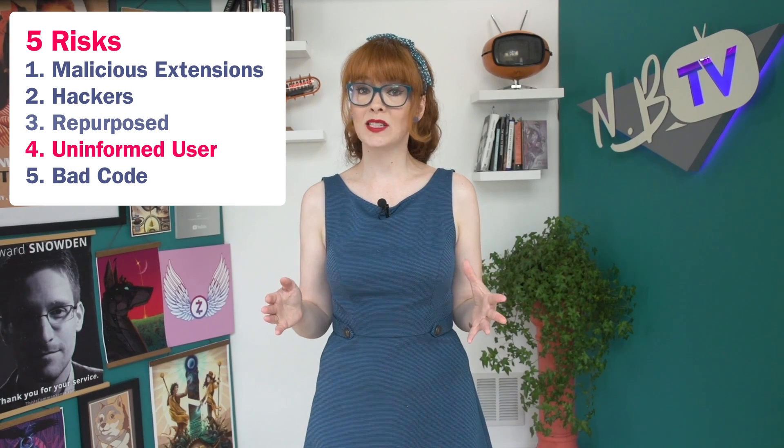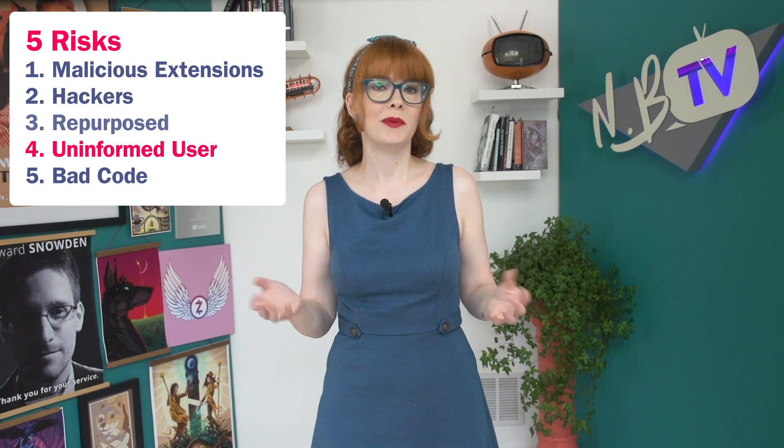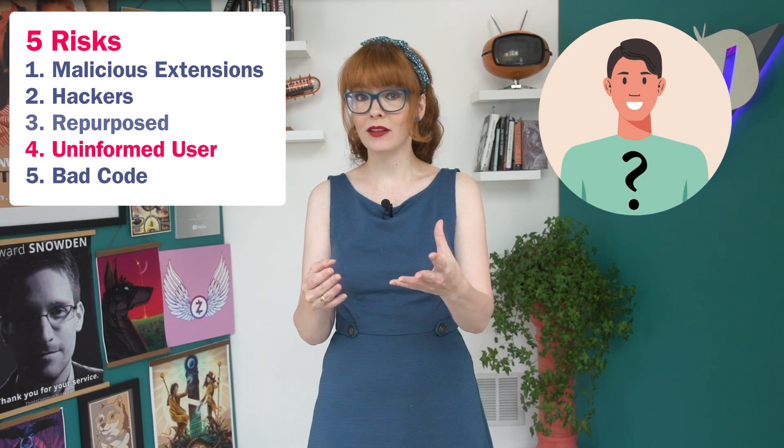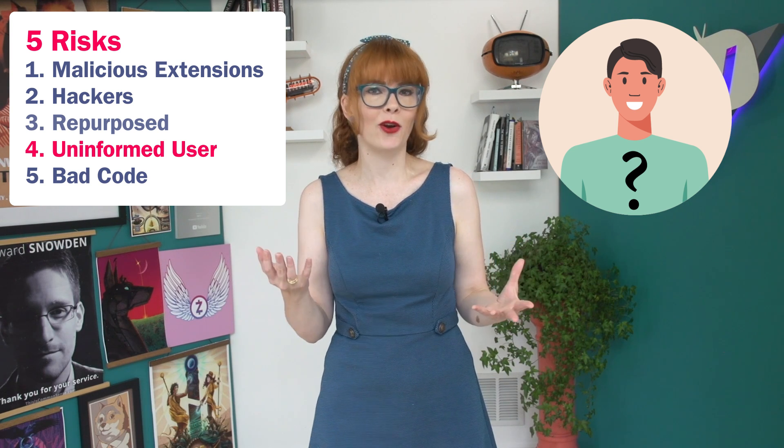A fourth threat model is where an extension does exactly what it says it'll do, but the user just didn't realize what they were signing up for. Like an extension that offers you discounts and checkout codes — the reason they can do that is because they are looking at your browsing history and can see the sites you've visited, and they can sell that to advertisers. Your cool extension that's saving you money might be able to do this because it's selling all your data.